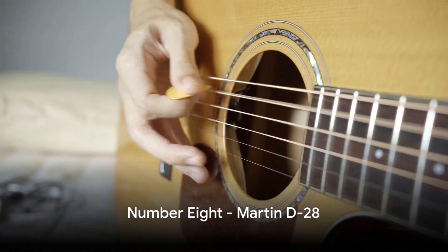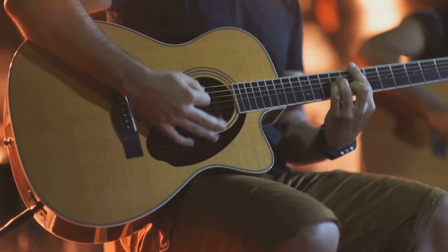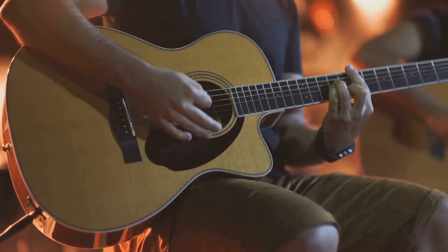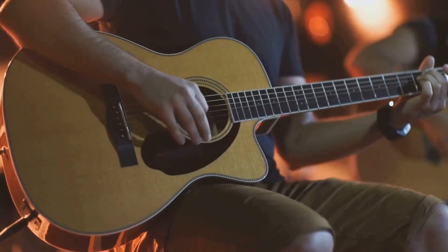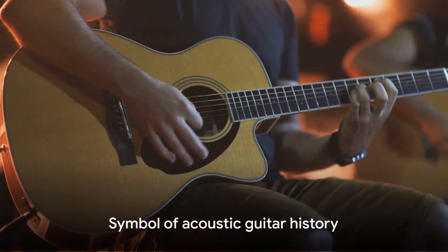Next up, at number 8, we have the Martin D-28. Renowned for its rich, resonant tone and excellent build quality, this classic acoustic guitar is favored by folk, country, and blues musicians. It's like a sturdy old tree, deep-rooted in music history.